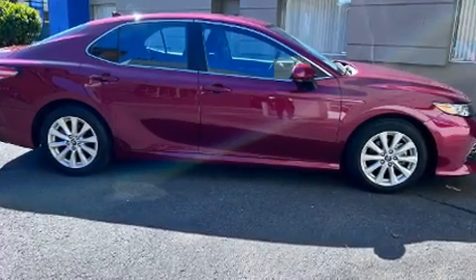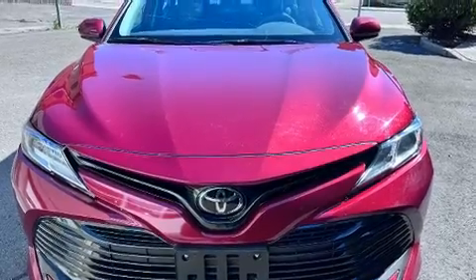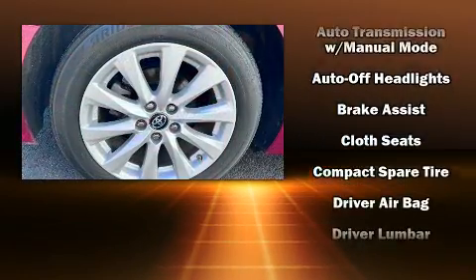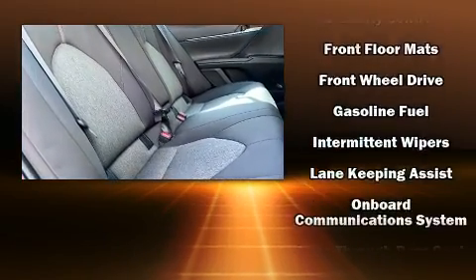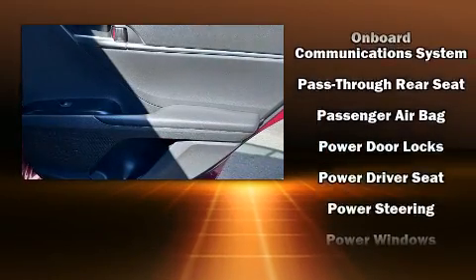Toyota also prioritized safety and security by including head curtain airbags, front and rear side impact airbags, traction control, brake assist, a panic alarm, an emergency communication system, and four-wheel disc brakes with ABS. This car was designed with safety in mind, allowing you to drive with even greater assurance.